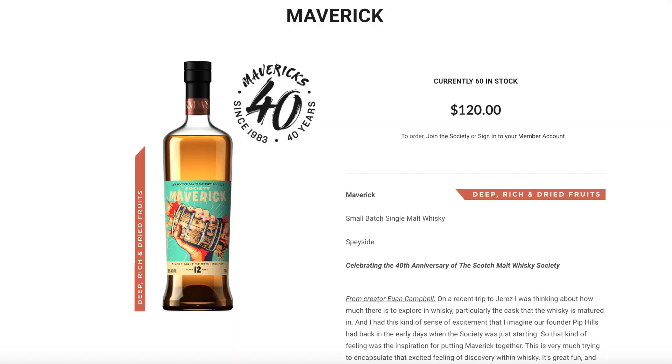Third pick in my July Hidden Gems is the Maverick — a special release for the 40th anniversary of the Scotch Malt Whiskey Society. This was a batch release finished in Spanish Oak, Oloroso, and Pedro Jimenez casks. This is a Speyside single malt whiskey, 12 years old, bottled at 50% ABV.